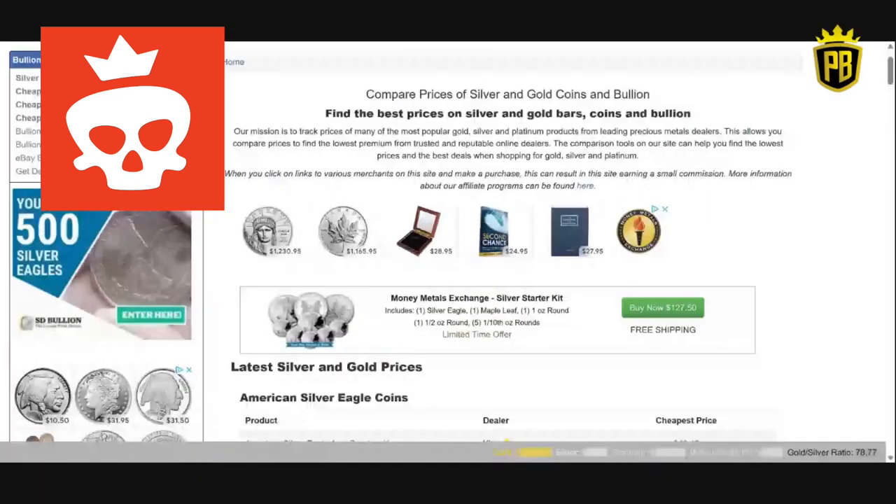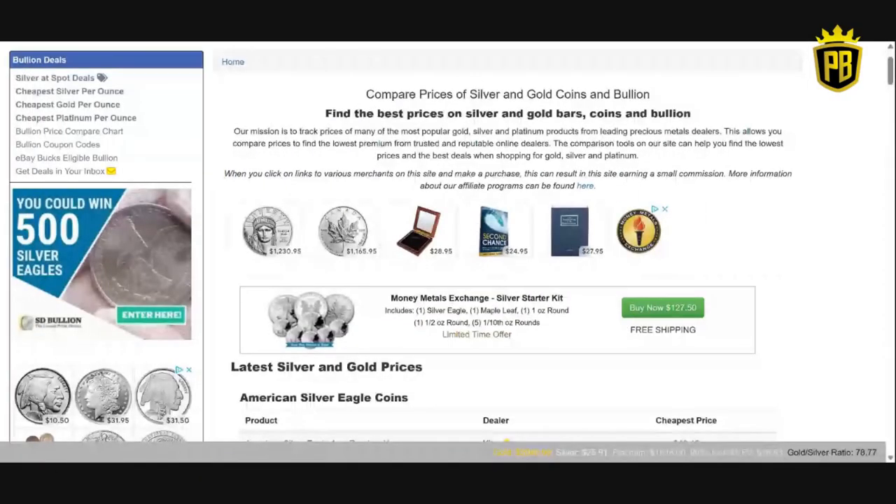So let's take a look at some of the cheapest online bullion prices today. Okay, so for those of you who do not know about this website, this is where I tend to go when I'm shopping online for bullion. I don't specifically buy from one company over another. I come to findbullionprices.com and I search for kind of what I'm looking for.